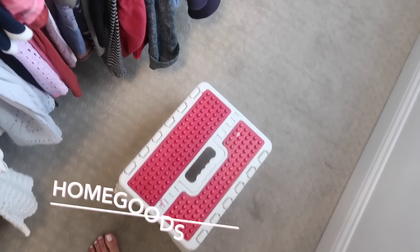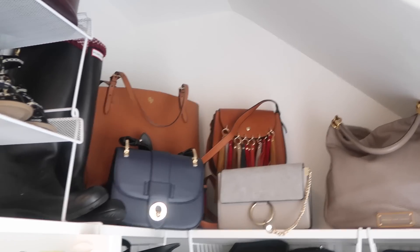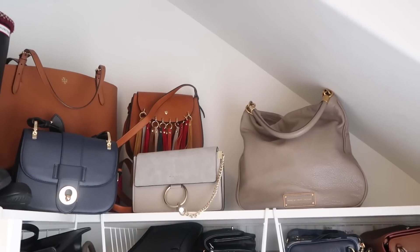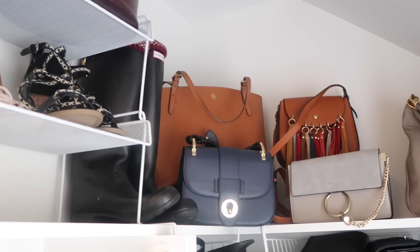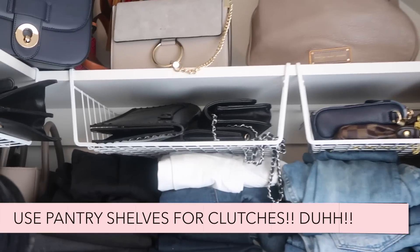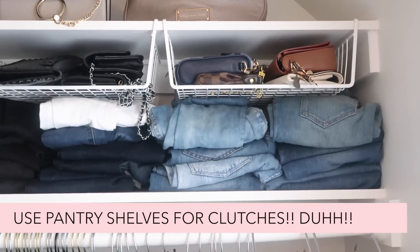I always keep a stool in here from HomeGoods because I'm not that tall — I'm like five foot six and a half. These are my prized purses. Got my Marc Jacobs, Tory Burch back there, et cetera. And the pantry shelves again for clutches — how genius is that? I came up with that one myself. It just keeps everything super organized so I can still see it.